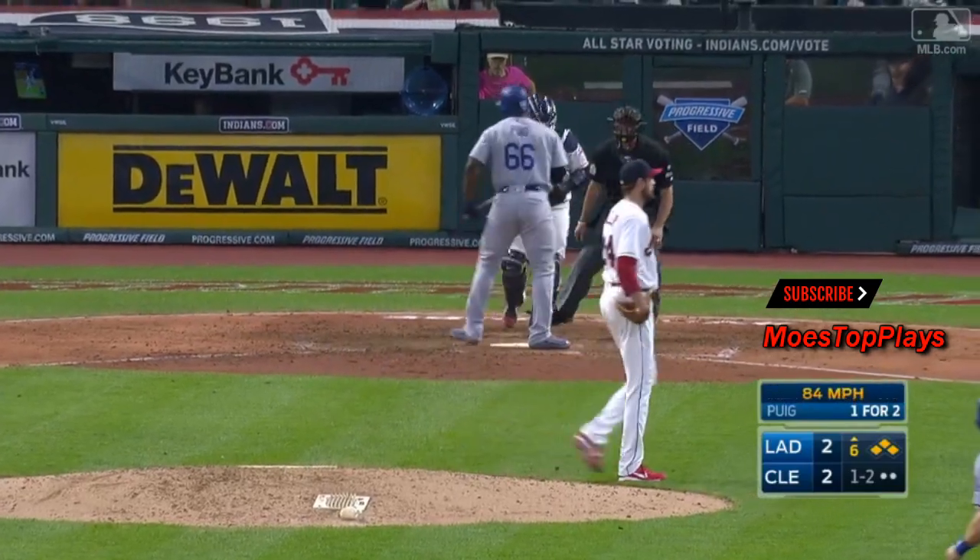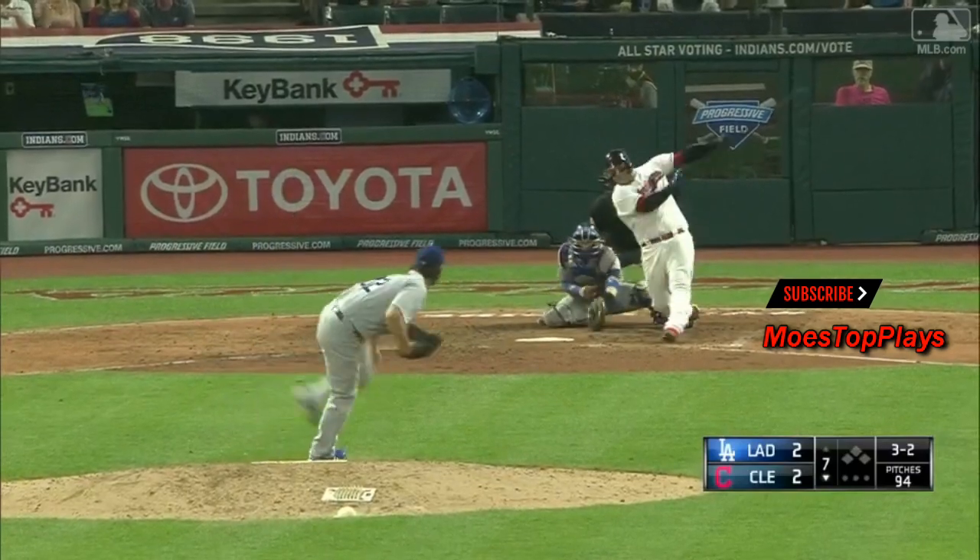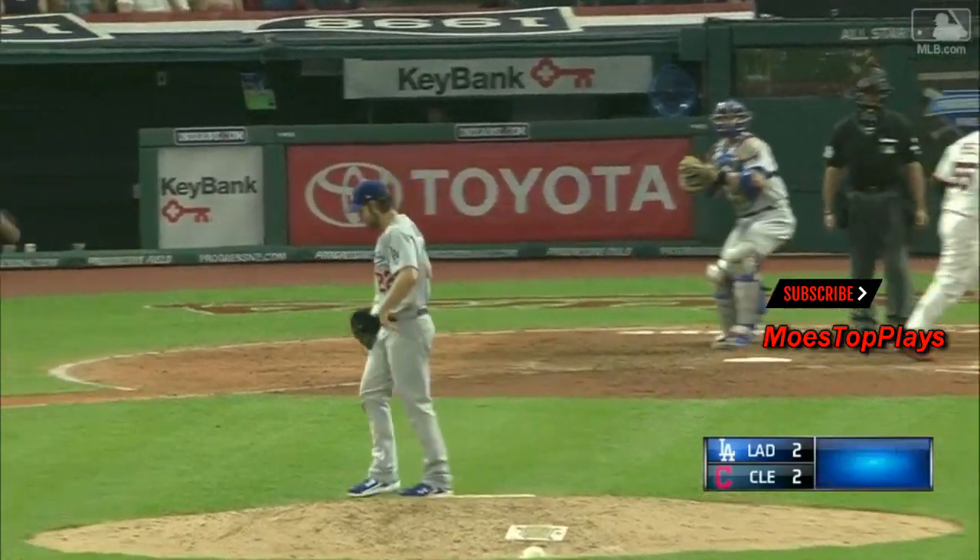Swung on and missed. He struck him out into the glove. Got him — swung him with a sharp slider.